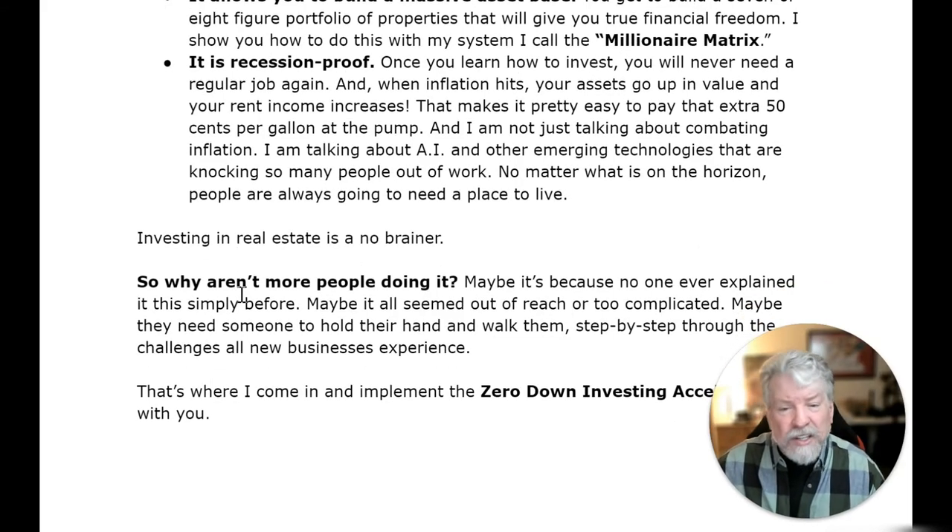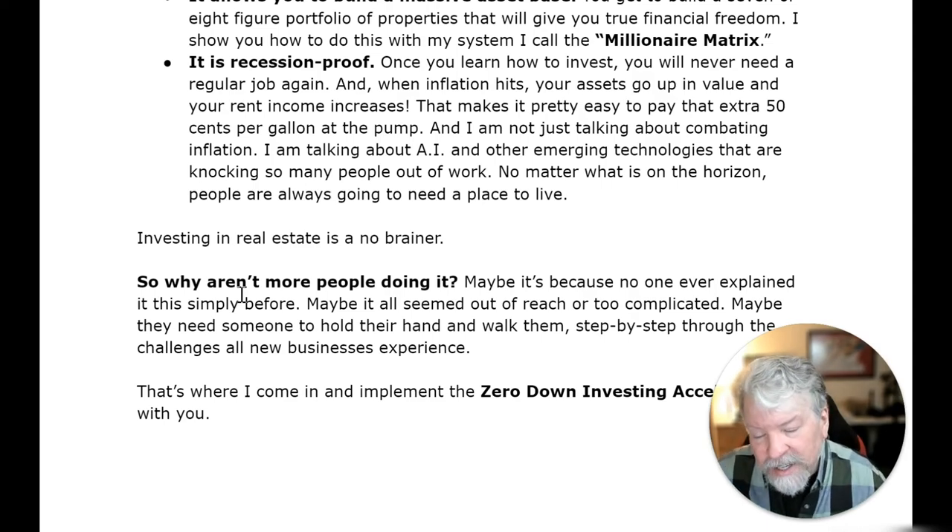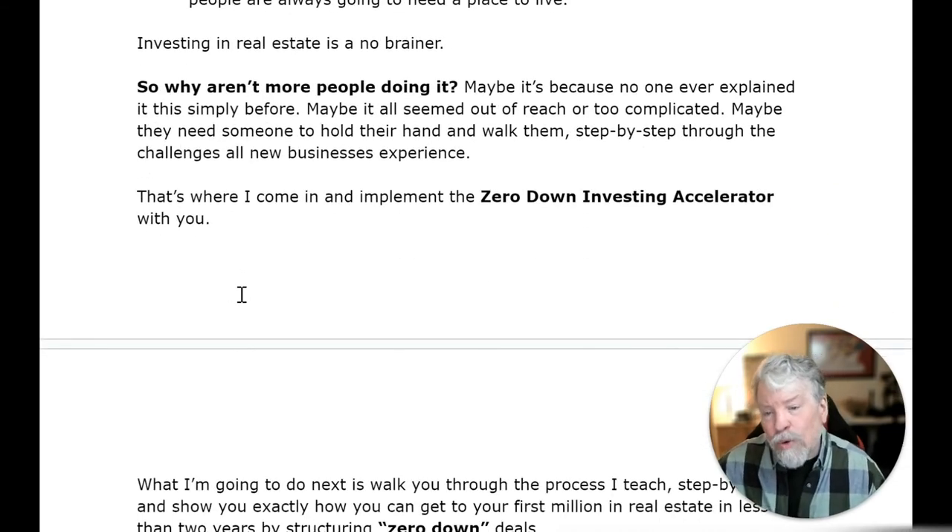It's recession-proof. Once you learn how to invest, you'll never need a regular job again. When inflation hits, your assets go up in value and your rent income increases. I'm also talking about artificial intelligence and other emerging technologies that are knocking so many people out of work — no matter what's on the horizon, people are always going to need a place to live. Investing in real estate is a no-brainer. So why aren't more people doing it? Maybe no one ever explained it this simply before, or maybe they need someone to hold their hand and walk them step by step through the challenges all new businesses experience.